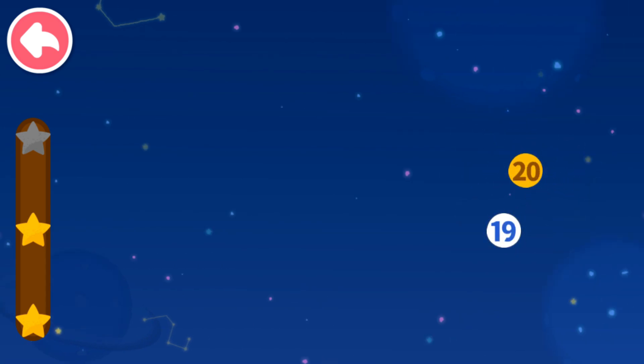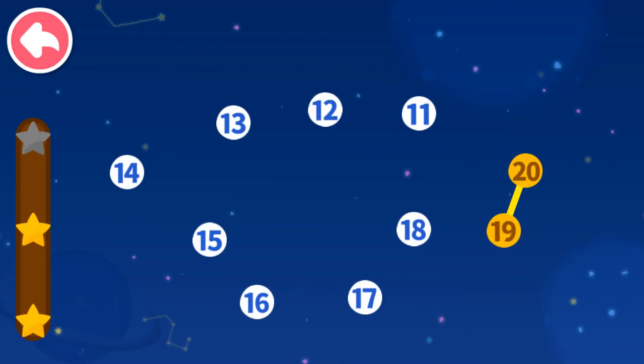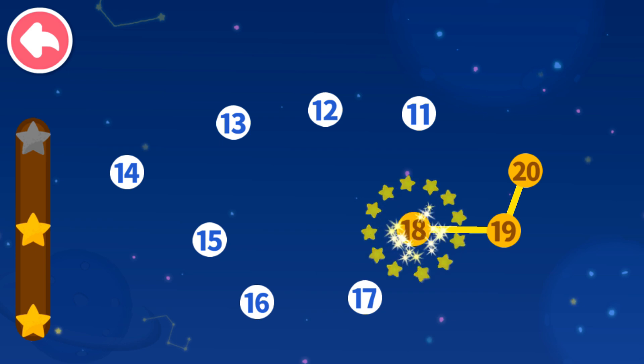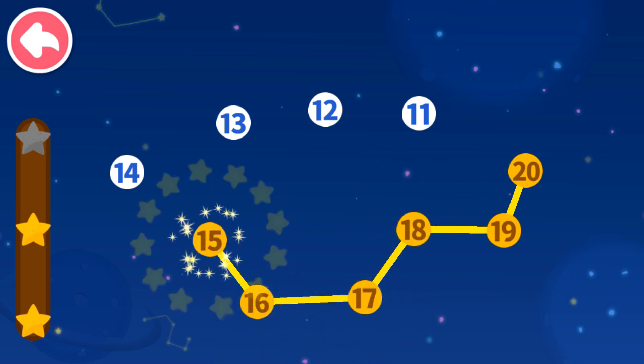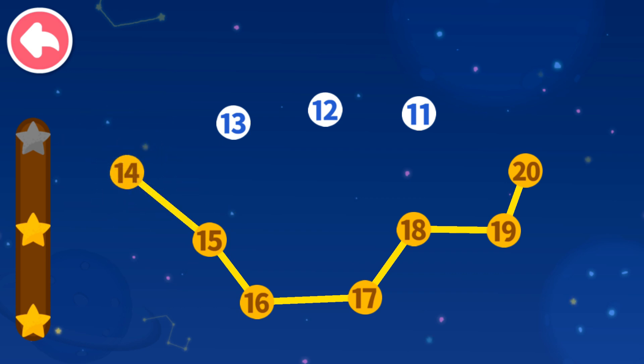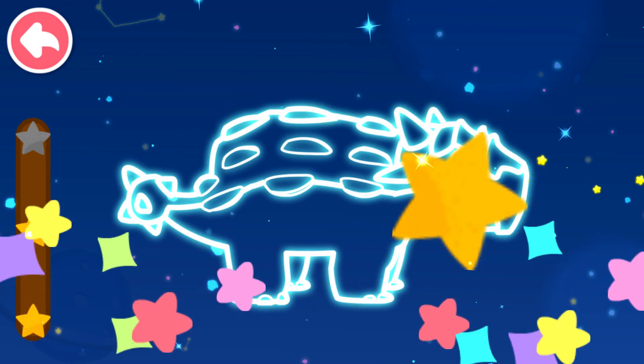20, 19 — which number comes next? 18, 17, 16, 15, 14, 13, 12, 11.